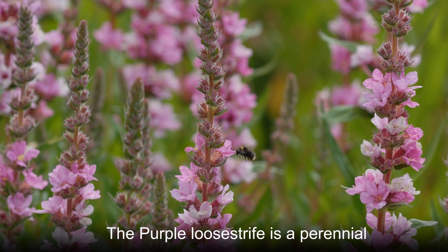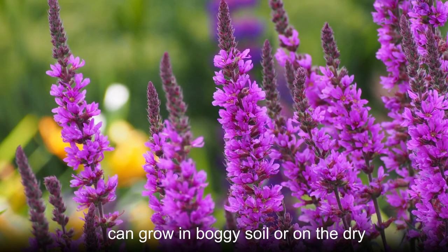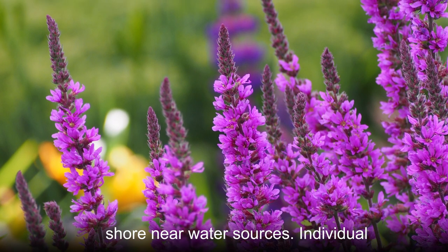The purple lucistripe is a perennial plant found in wet soil habitats. It can grow in boggy soil or on the dry shore near water sources.